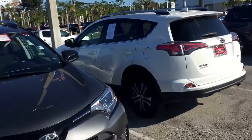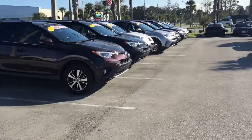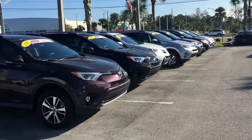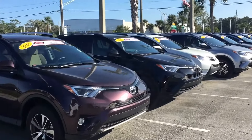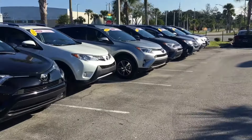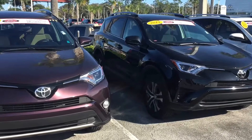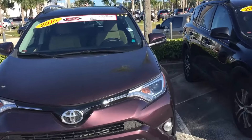Hey, good afternoon Gina, this is Saif again at Arlington Toyota. Sorry for that miscommunication back and forth — well, on my part. But here's another video on the pre-owned RAV4 inventory. It did change a whole lot since we last spoke.